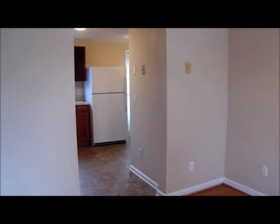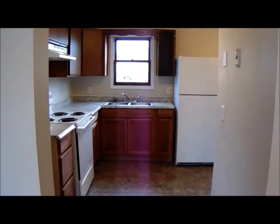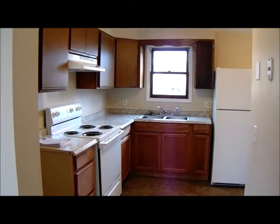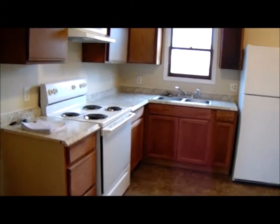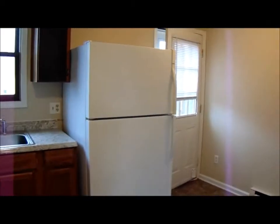Living room, kitchen, stove, refrigerator. It also has a washer and dryer.